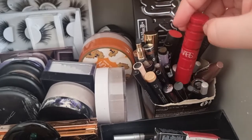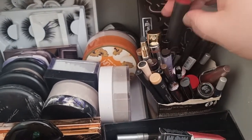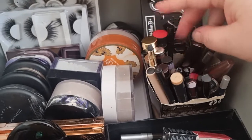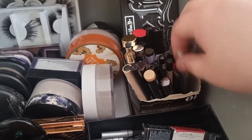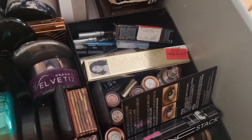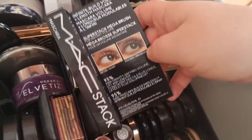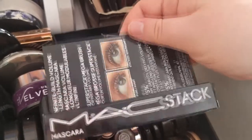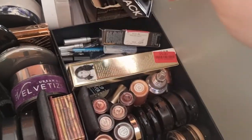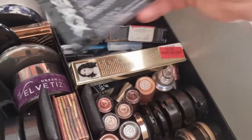Mascaras — I've got NARS Orgasm, and I think this is NARS Audacity. Just a couple of others — Urban Decay, Makeup Forever. And then down here we have a few more products I'm going to give a go. This is new — the MAC Stack Mascara. I'm looking forward to trying that because I've heard good things, though I'm not a massive fan of the weird top on the wand if I'm honest.